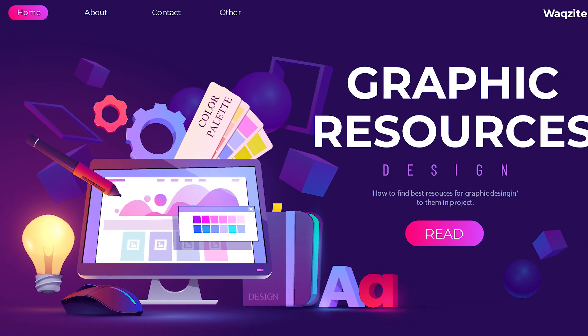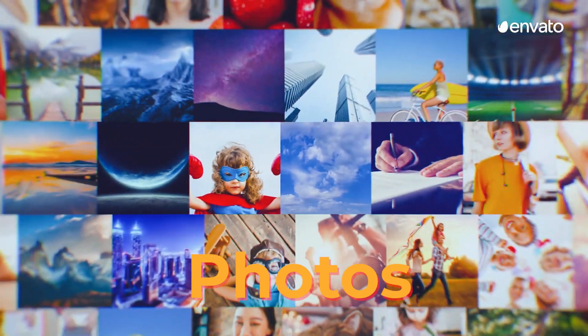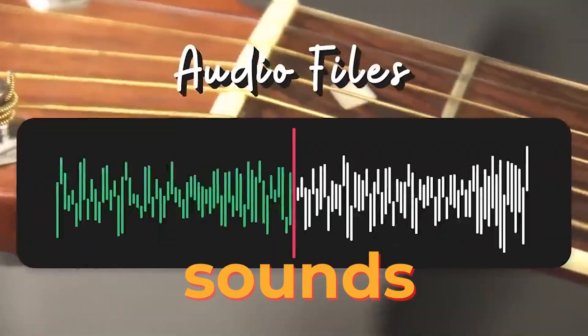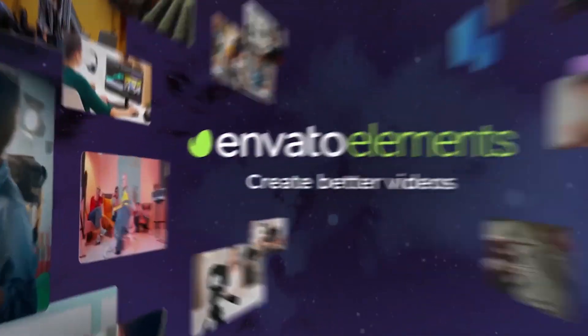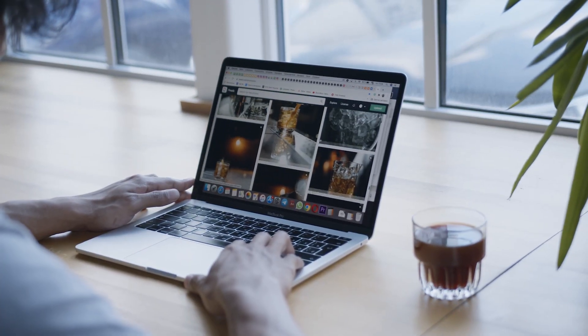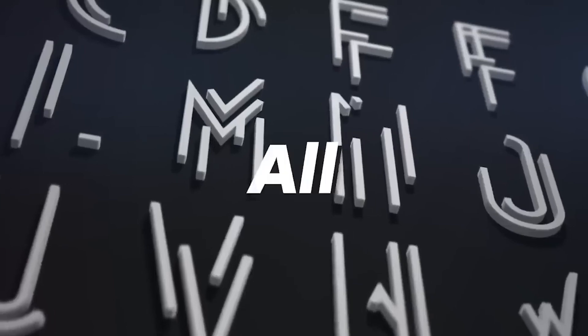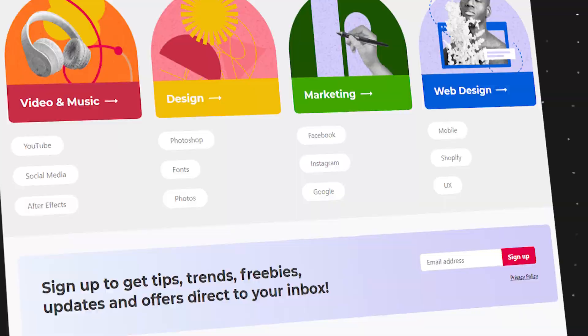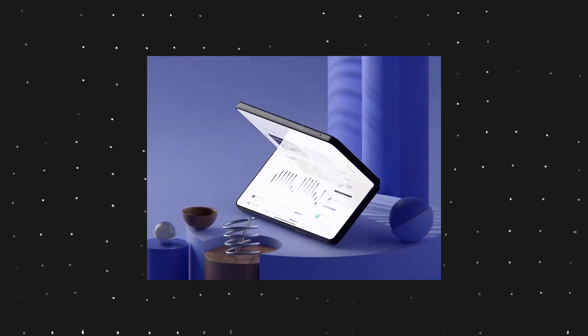Number two: you might need some resources to bring your design to life — whether you need photos, videos, graphics, templates, fonts, or sounds. Envato Elements has it all. With one subscription you get unlimited access to millions of high-quality assets that you can use for any project. You can download them with a single click and use them with a commercial license, plus you get access to tutorial courses and ebooks to help you learn new skills.